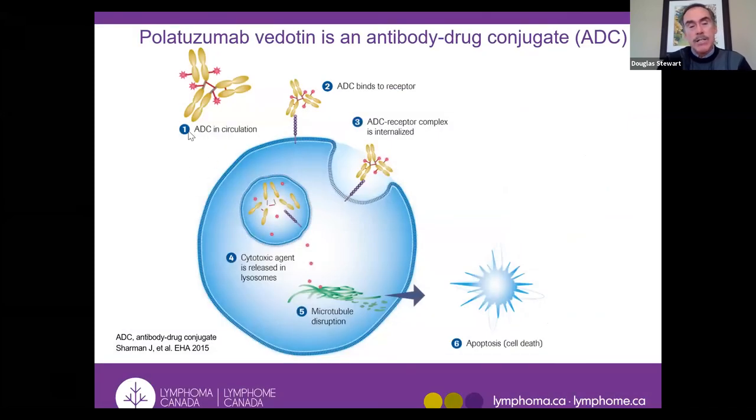The antibody drug conjugate works as follows: the antibody with a drug or toxin bound to it is infused into the bloodstream, the antibody part binds to the cancer cell, the cancer cell internalizes the antibody, and the toxin is released to kill the cancer cell. This minimizes release of the toxin into the body generally while being very effective at killing cancer cells. For lymphoma, brentuximab vedotin is directed against CD30 on Hodgkin lymphoma cells and certain T-cell lymphomas like anaplastic large cell lymphoma. Polatuzumab is directed against diffuse large B-cell lymphoma.